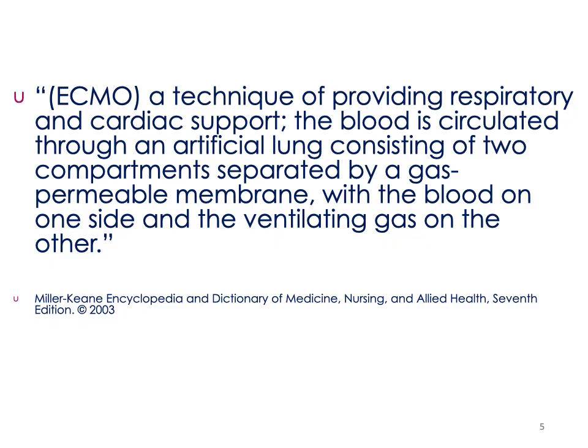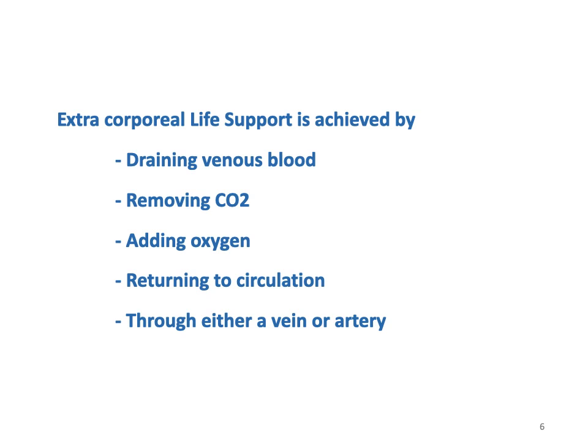How does ECMO work? ECMO is a technique for providing respiratory and cardiac support. The blood circulates through an artificial lung with two compartments — one compartment for the blood and the other for gas — and this causes gas exchange like the function of our lungs. ECMO works by draining venous blood, removing CO2, then adding oxygen through the artificial lung, and returning the blood to the circulation through either a vein or an artery.